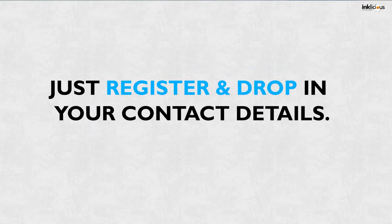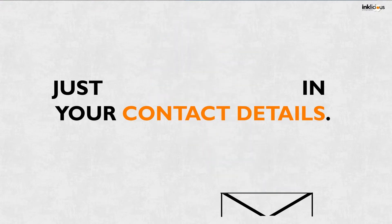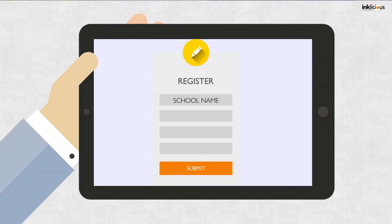Just register and drop in your contact details. In the registration form, you need to fill in the school name, person name, mobile number, and email address. And simply tap submit.